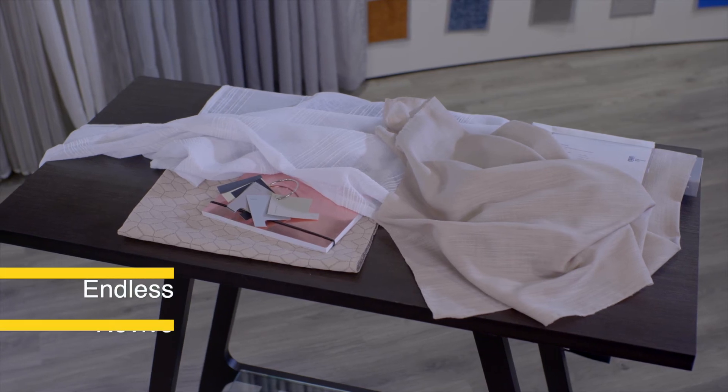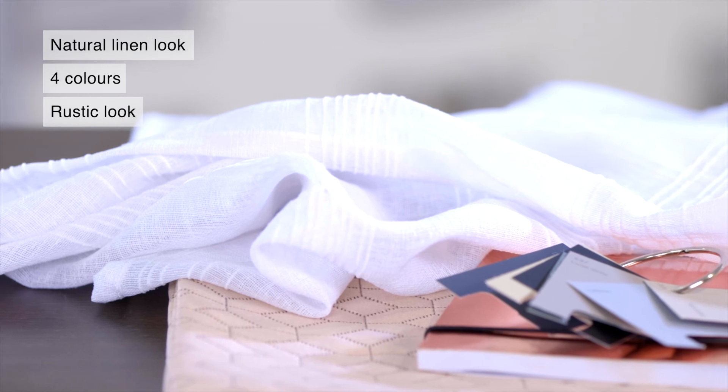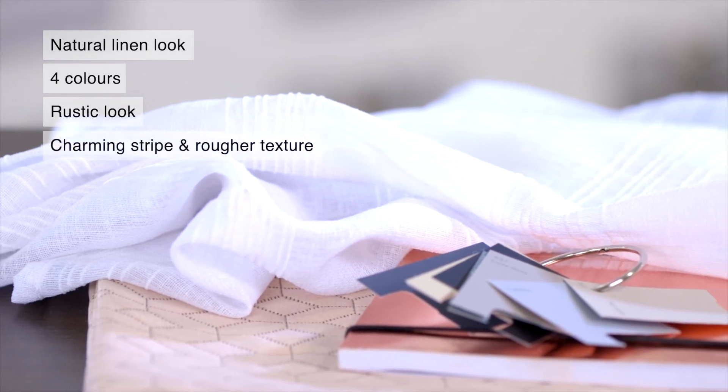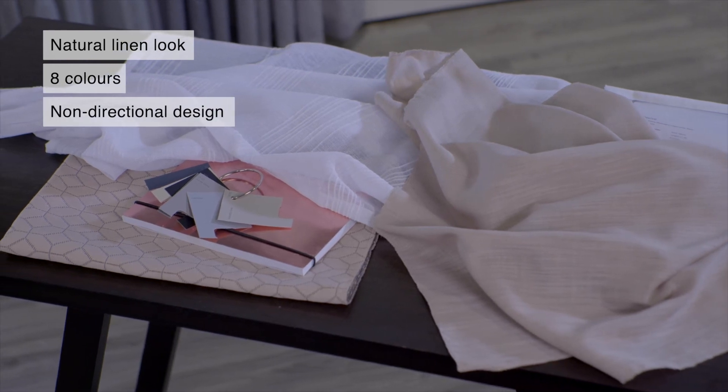For a naturalistic linen look, try Endless or Revive shears. With its charming stripe and rougher texture, Endless has a rustic look, whilst the non-directional design of Revive makes it suitable for any setting.